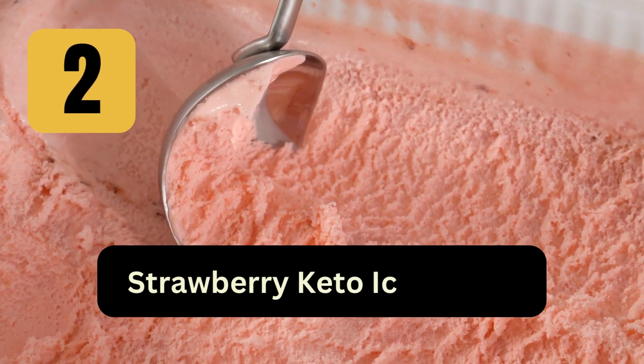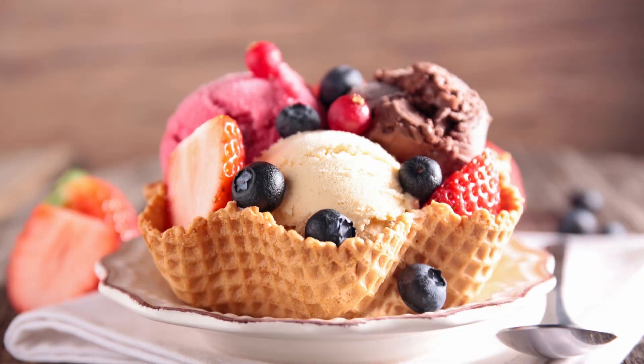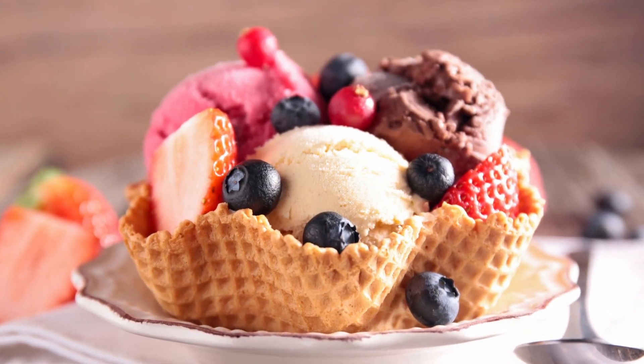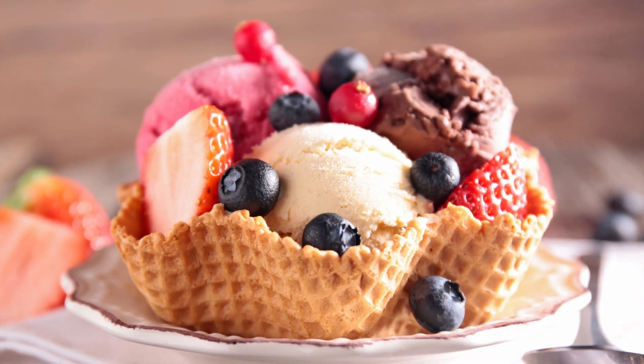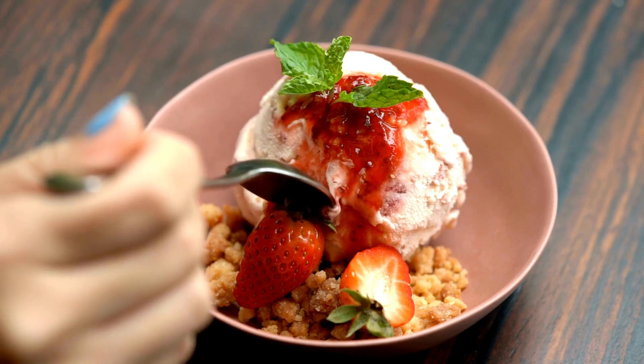2. Strawberry Keto Ice Cream: Combine frozen strawberries, heavy cream, and a sweetener in a blender. Blend until creamy and freeze for a few hours. You can also add vanilla extract for extra flavor.